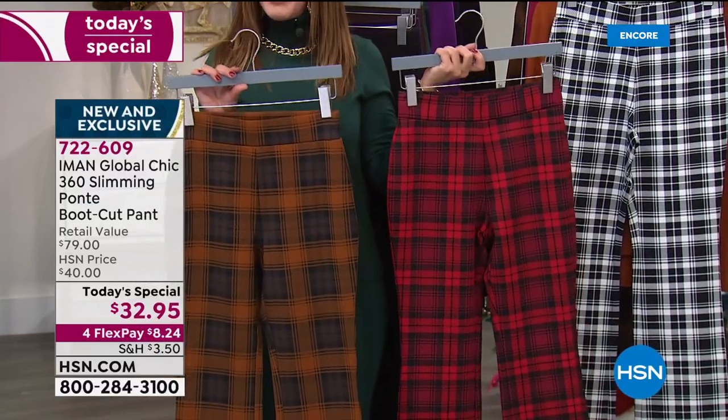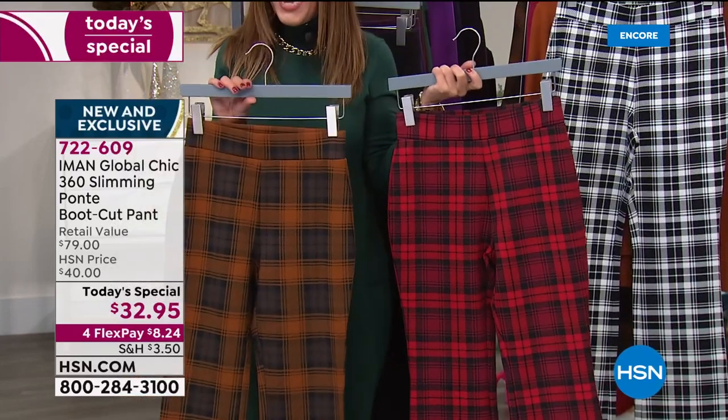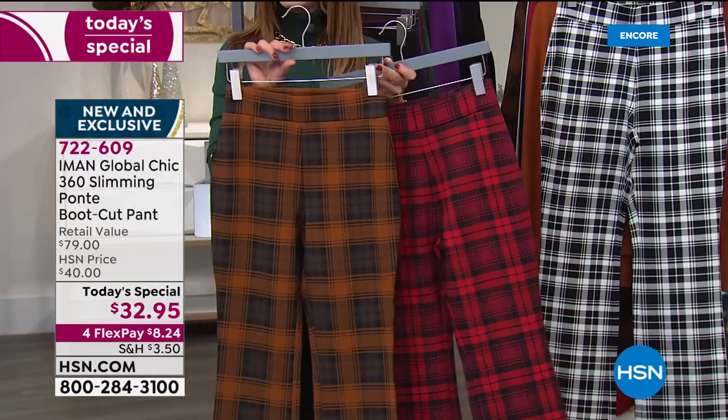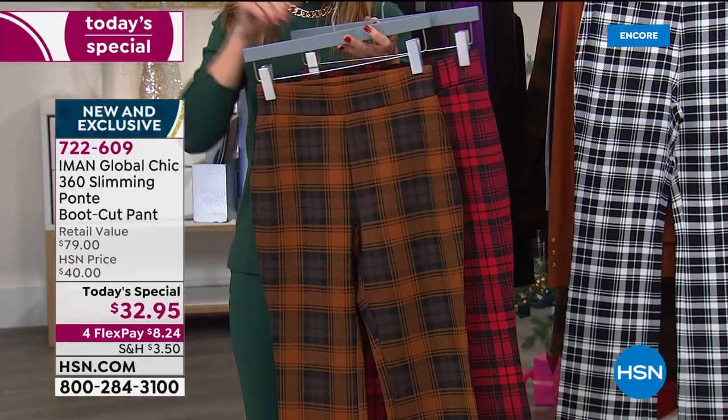We've got the chocolate plaid, the cranberry plaid, and the beautiful black and white plaid. Let's talk about plaid, Iman. You don't think you've ever done a plaid like this before, right? I've never done a plaid. I've done animal print, window pane, houndstooth — but never a plaid. I have no idea why, but I'm glad I finally did it.